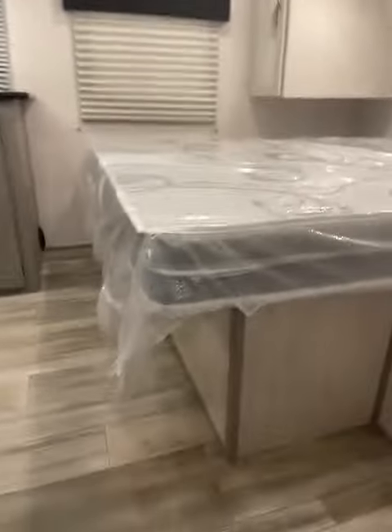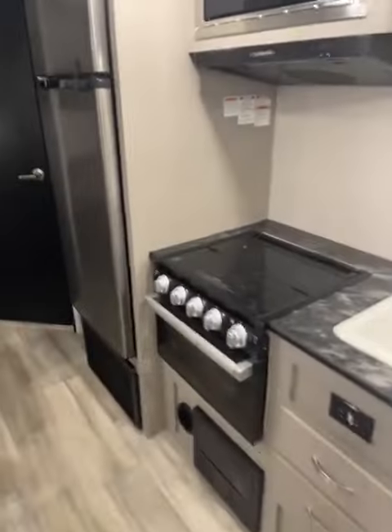Coming into the inside, does have the extended season package. Nice queen bed up front. Closets here on both sides with the shelf over top. Your big farmhouse sink. Stove and oven. All-electric 12-volt refrigerator. Really nice dinette. Spot for your TV. Does have the sound bar.